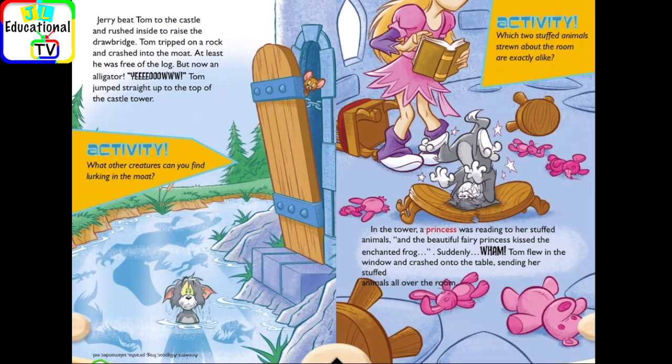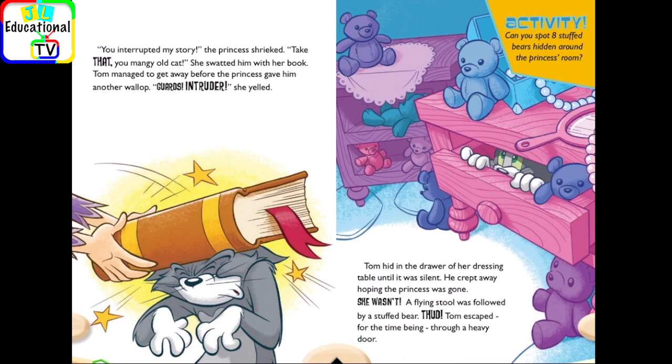In the tower, a princess was reading to her stuffed animals. And the beautiful fairy princess kissed the enchanted frog. Suddenly — wham! Tom flew in the window and crashed onto the table, sending her stuffed animals all over the room. You interrupted my story! the princess shrieked. Take that, you mangy old cat! She swatted him with her book.